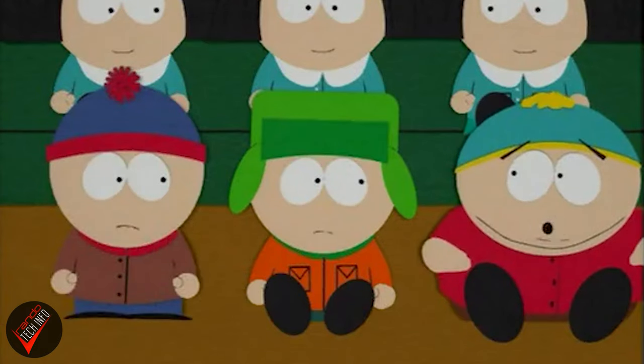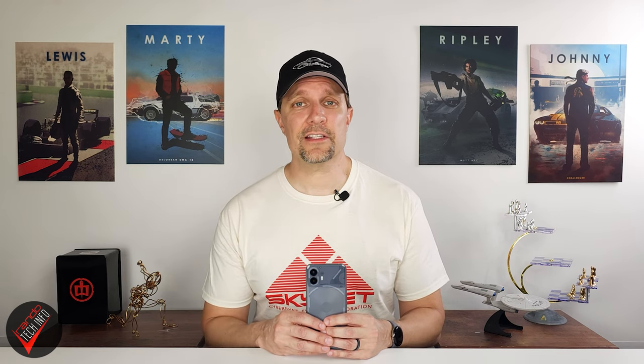So if you are on Verizon or any other provider that utilizes their network like Visible or Spectra Mobile, that's all the information I have for today. If you are a Verizon customer and you do pick up this phone, feel free to let us know down in the comments if and how well the phone is working. And if you want to know more about the Nothing Phone 2, we do have more content on the way, so you might want to consider subscribing to the channel. As always, I hope you found this video useful. Thank you for watching, and until next time, this is Randotech Info, signing out.